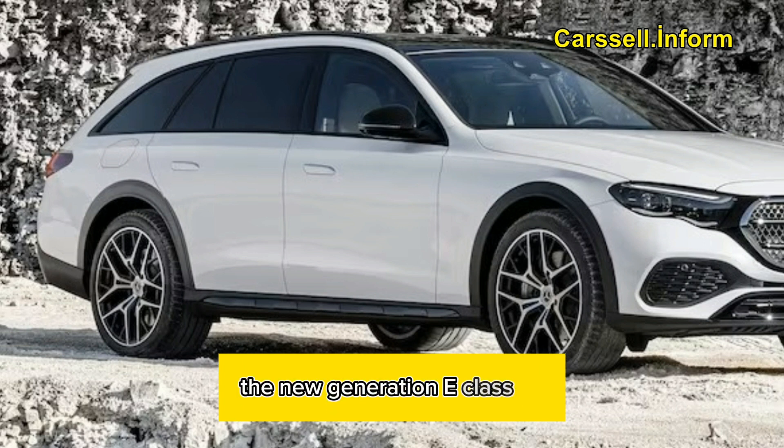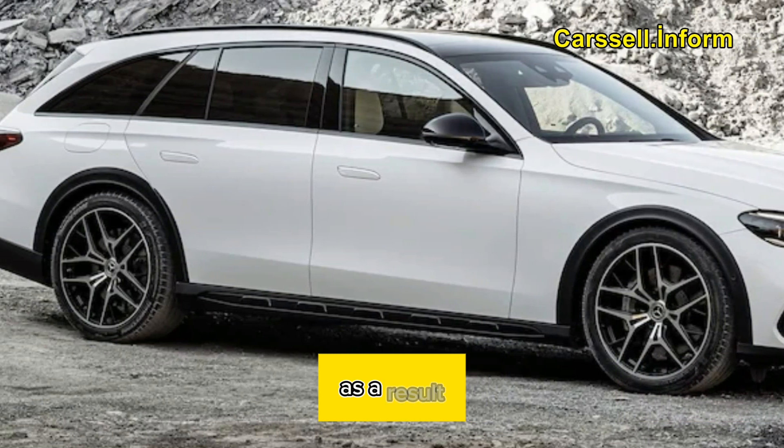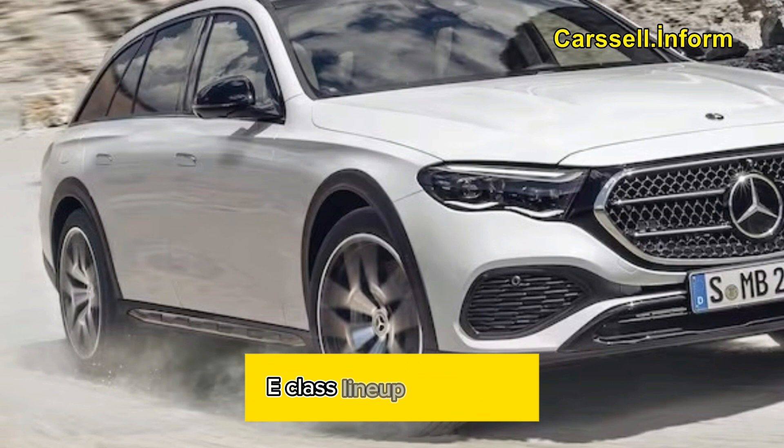Taking a subtler approach, the new generation E-Class All-Terrain appears to be less heavy-handed with its SUV-inspired elements, based on these early photos. As a result, the All-Terrain now resembles the classic Benz wagons that have been part of the mainstream E-Class lineup since 1978, even without the cladding.